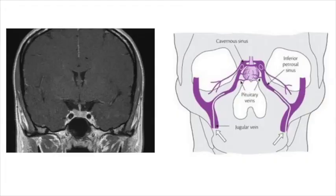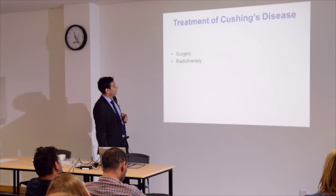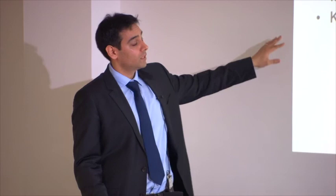We can take ACTH from those veins and see whether it's coming from the pituitary or not. Treatment for Cushing's: surgery is the number one treatment. If it's very large we think of radiotherapy. There are also medications — ketoconazole or metyrapone — that can lower cortisol levels in the body.